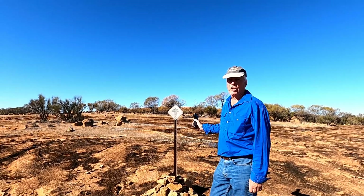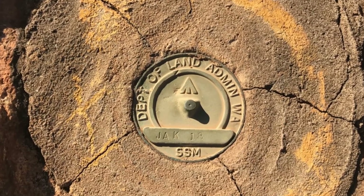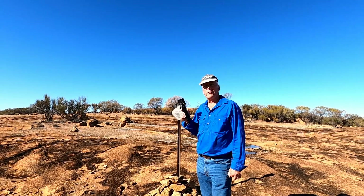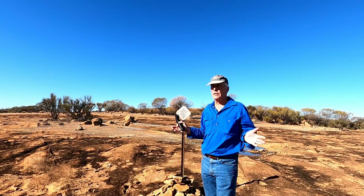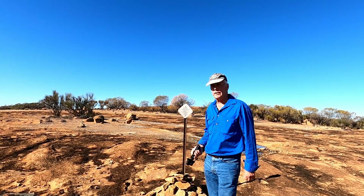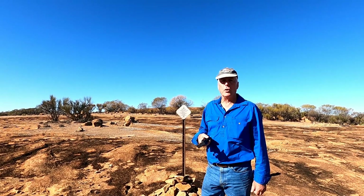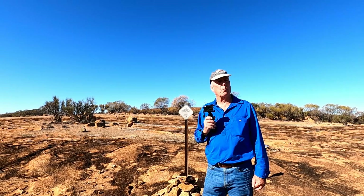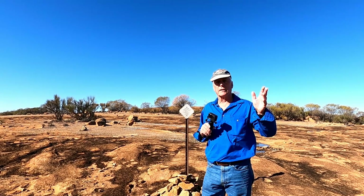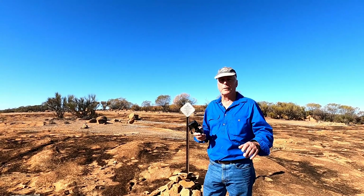We've walked up the rock and here's a standard survey mark — it is Jackson 18. The survey marks have the name of the 250,000-scale map sheet, so we'd be on the Jackson map sheet here. Back in the early days, explorers and surveyors favored hills and rocks as they're easy to find, and you can sight from one hill to the next, do some triangulation, and create a map.